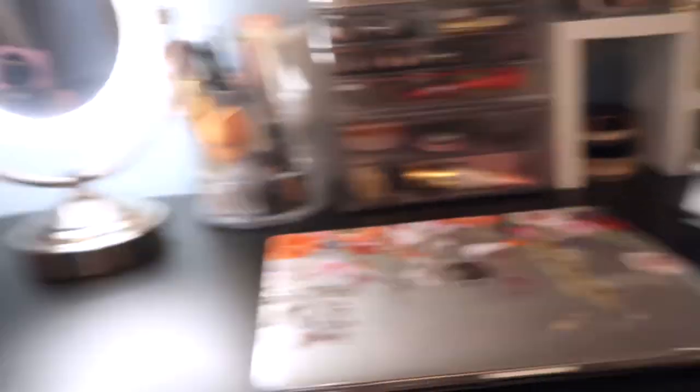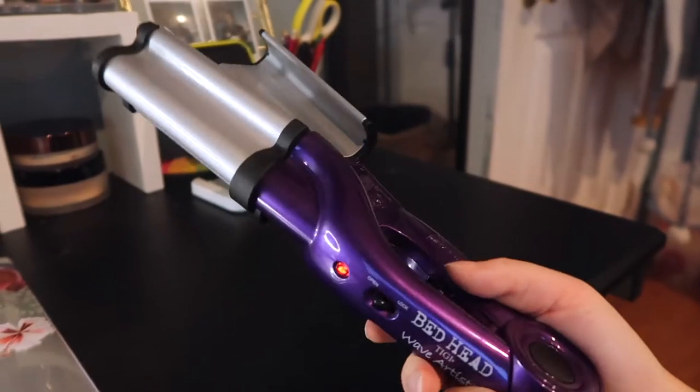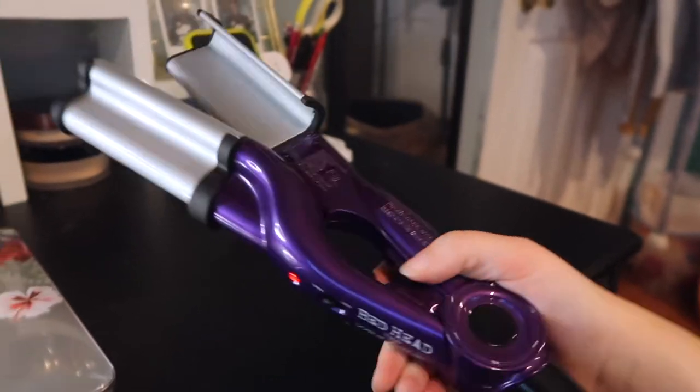So I'm going to be talking about the BedHead Wave Artist. I've tried it out once before and it did an okay job, but I was just playing around with it. I've never seriously done a waver since middle school, but they're trending again so I'm willing to give it a shot — which is what I'm about to do in a sped-up clip.